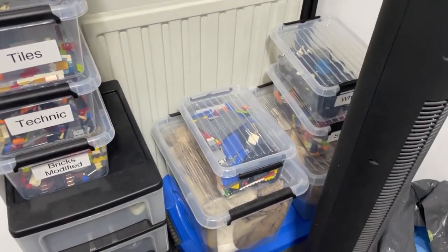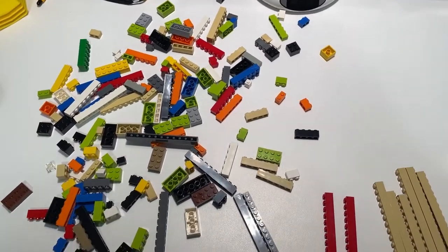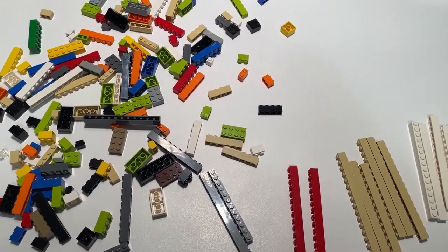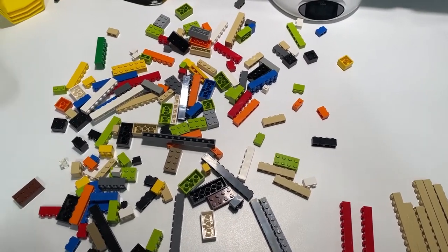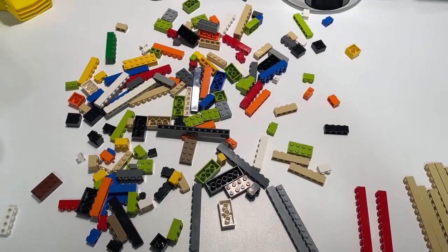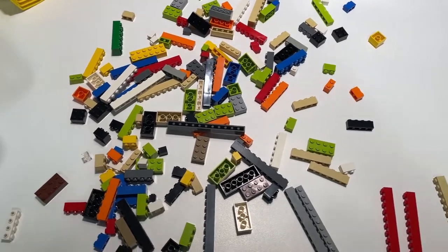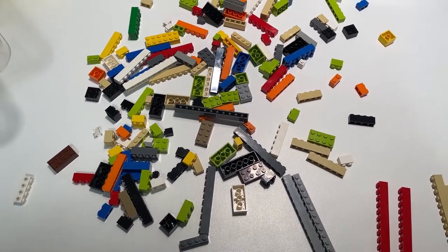I've been thinking about which categories to do first and I've decided to go with the standard categories first, so we get all the normal parts in the store. When the more exotic parts come and people go to buy them, they're more likely to pick up something extra. If I do the exotic parts last and they have fewer parts to choose from, they're less likely to buy something more.